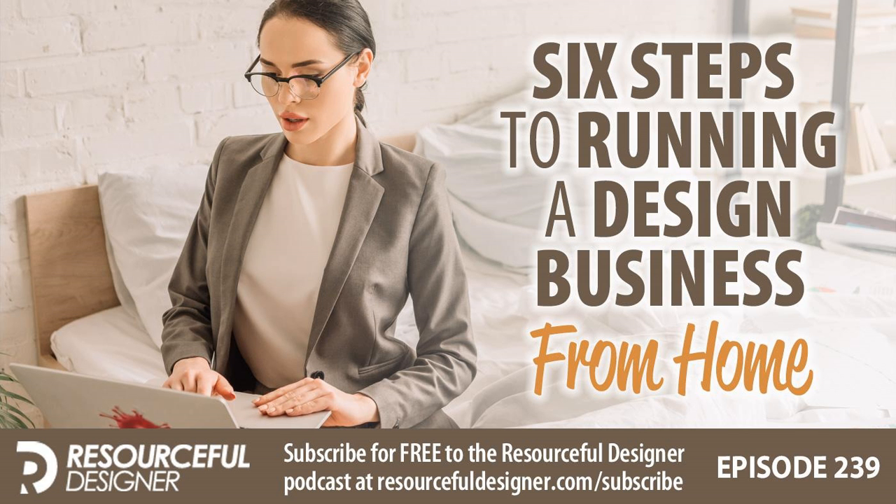Just a quick note: if you are interested in joining the Resourceful Designer community, right now enrollment is closed, but it will open again in early 2021. And if you're interested, you can sign up by visiting resourcefuldesigner.com/community. I have several people on the waiting list already, and I would love for you to be a part of it as well.